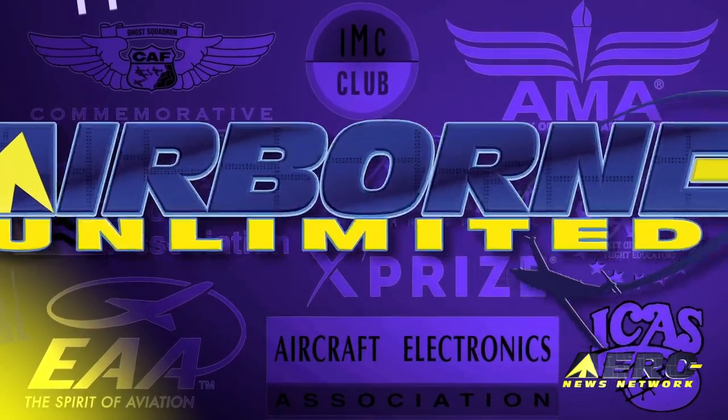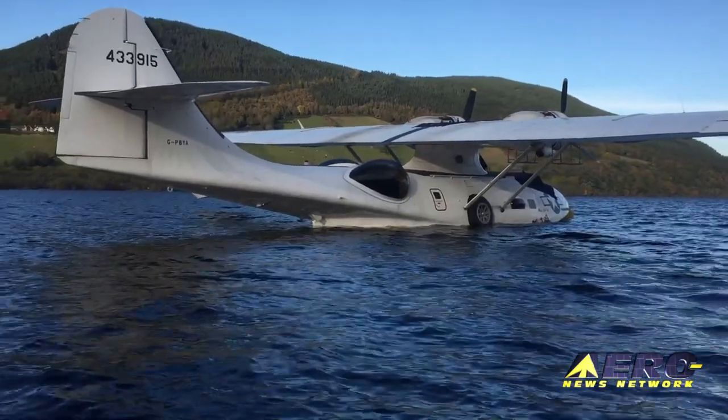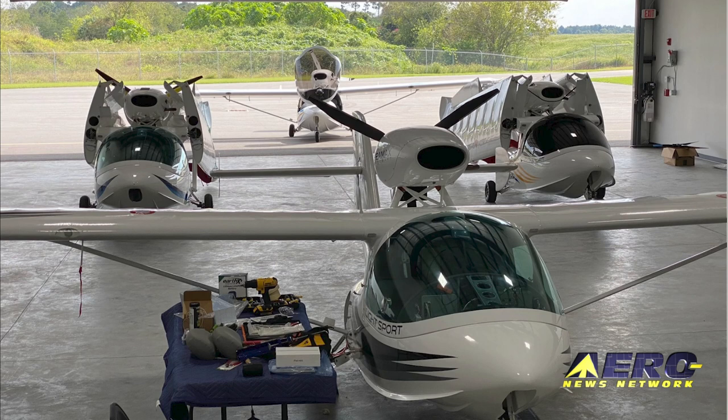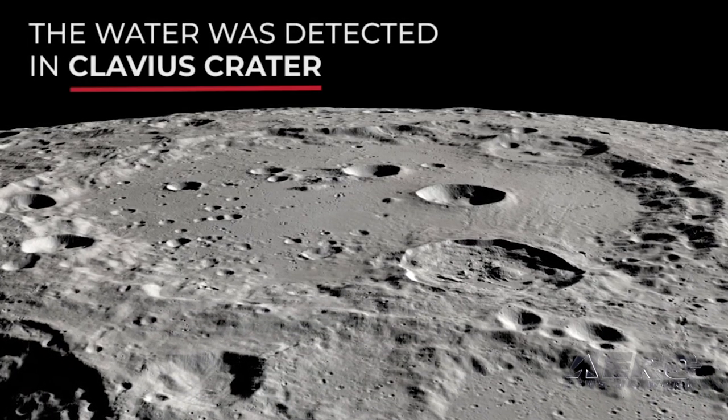Coming up on today's episode of Airborne Unlimited: a PBY Catalina needs rescuing from infamous Loch Ness. Also, C-MAX aircraft will now be assembled in the USA. And NASA confirms presence of usable water on the Moon.